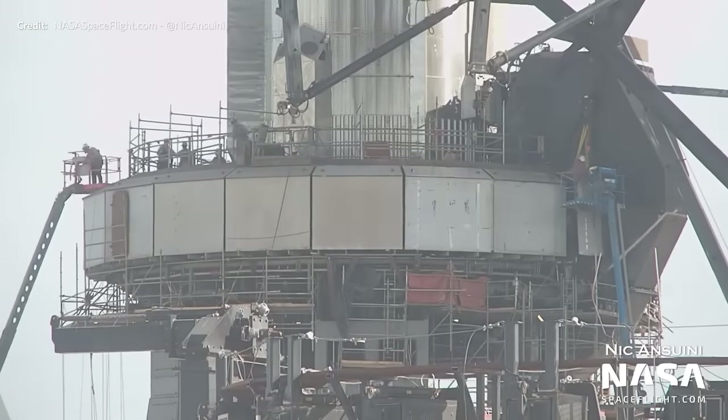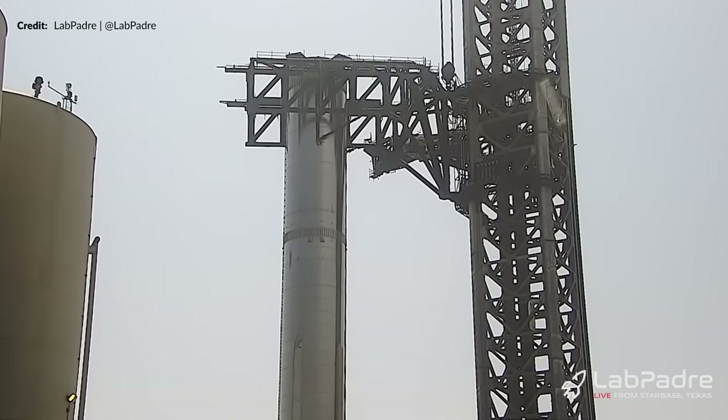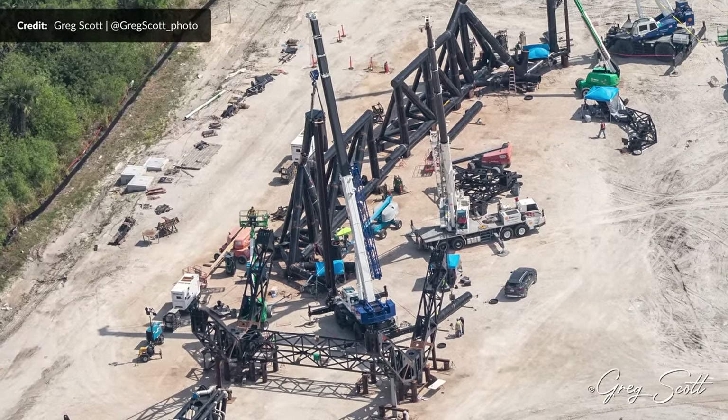We have been doing this long. With the first orbital flight test of Starship rapidly approaching, SpaceX is making more progress than it may seem. Greg Scott is back up in the air again over the Cape site as well, so loads to dive into today.